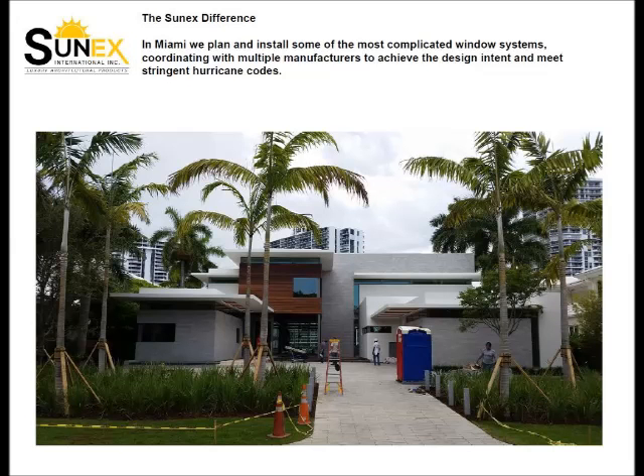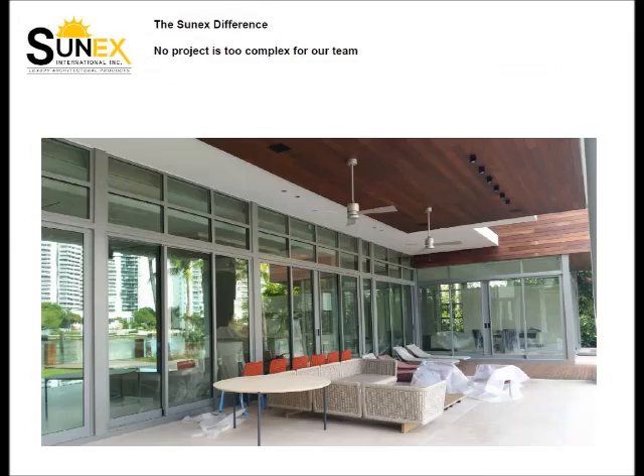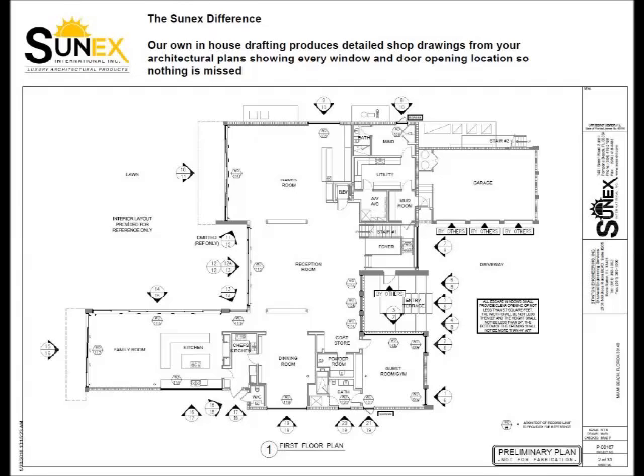In Miami, we install some of the most complicated window systems to meet the most stringent hurricane code. No project is too complex for our team at Sunex. Our in-house drafting produces detailed shop drawings to show every window and door opening.